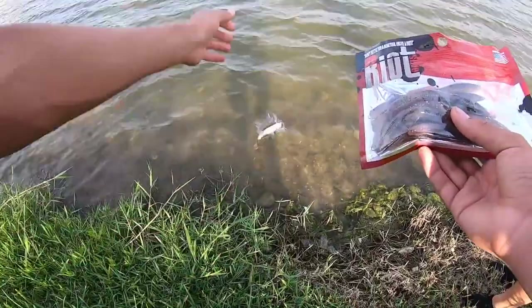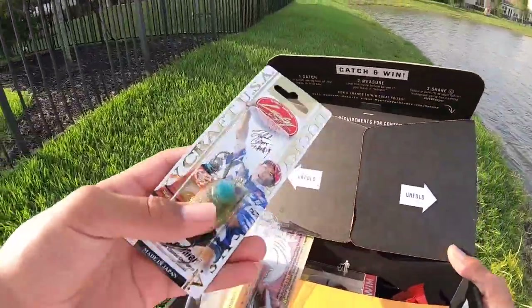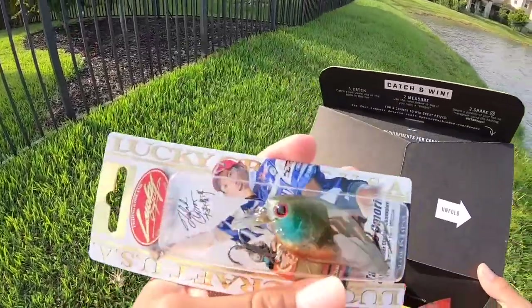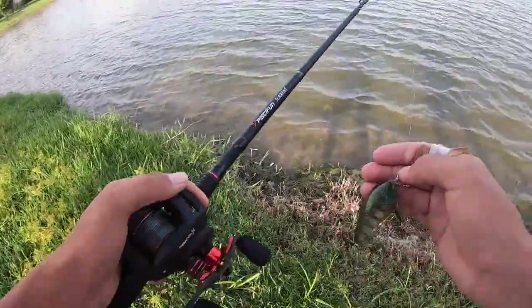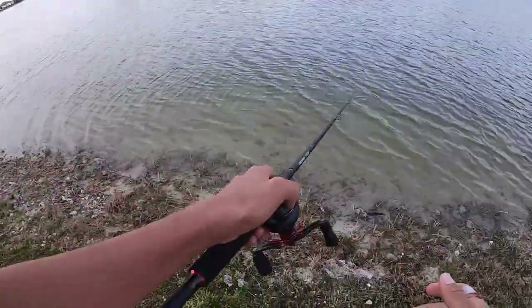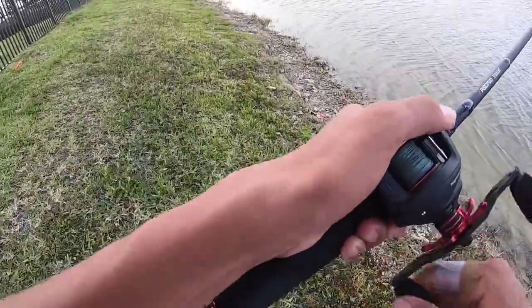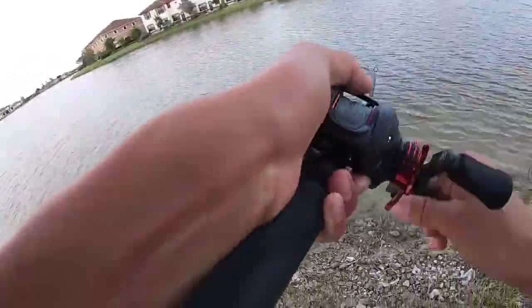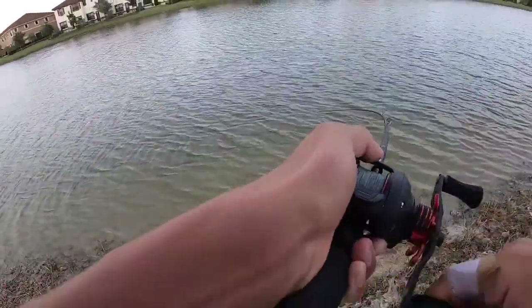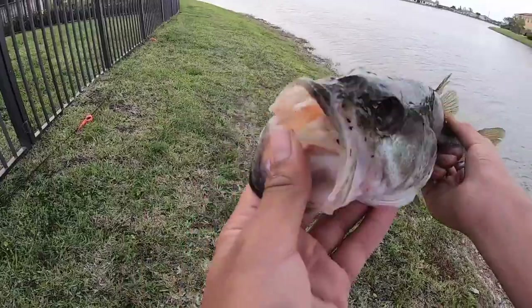I'm gonna tie on this Lucky Craft crankbait next. It looks really sick. I feel like a moving bait might be better — it's a little windy, so this might work good. Got one on the crankbait! Not that big of a fish but I'll take it.